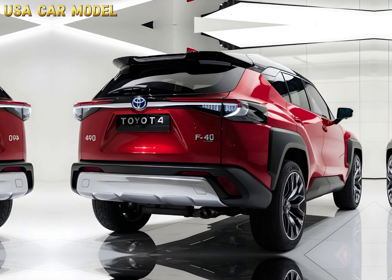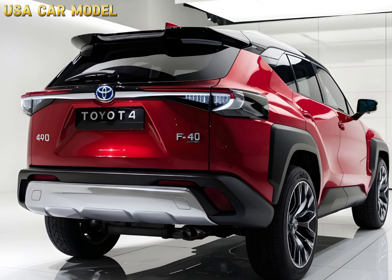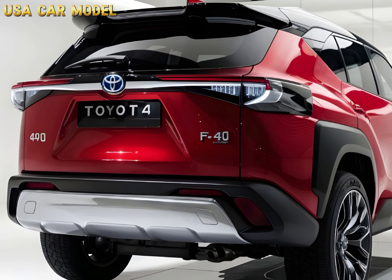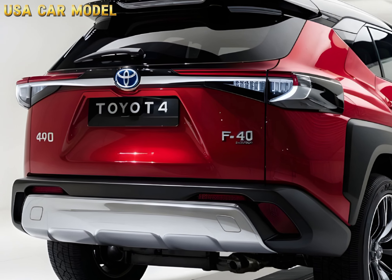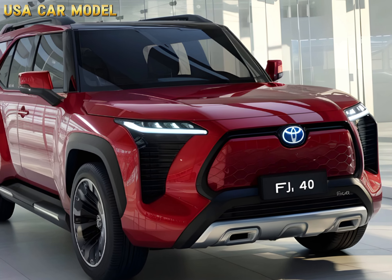Hey everyone! Welcome back to USA Car Model. Today we've got something really exciting to talk about — the all-new 2025 Toyota FJ40. This is a name that brings back a lot of nostalgia for off-road enthusiasts, and Toyota has done an incredible job at reviving this legend.